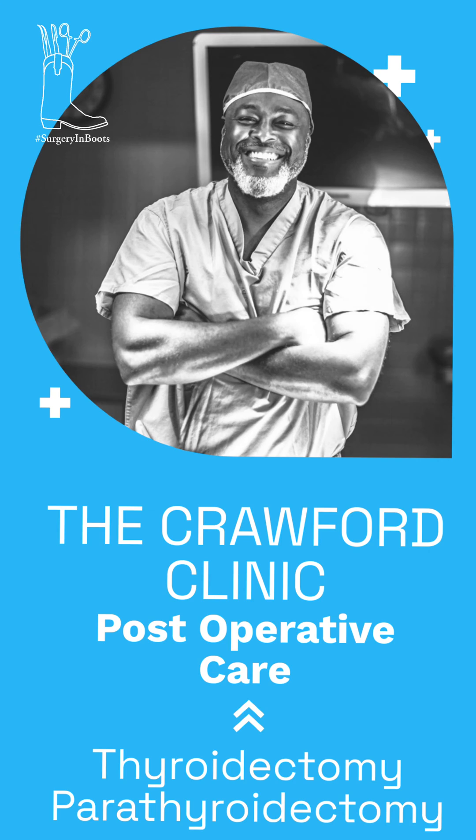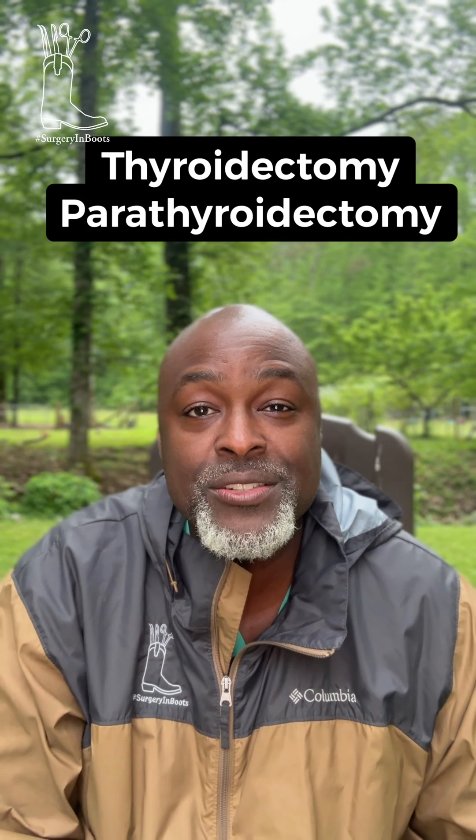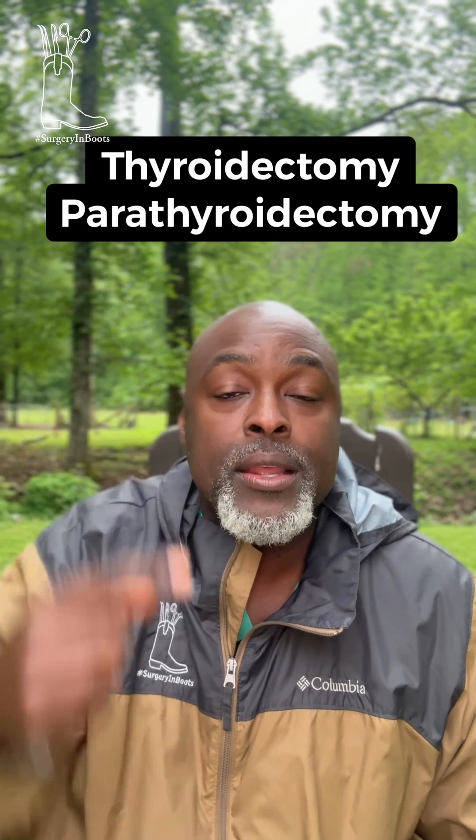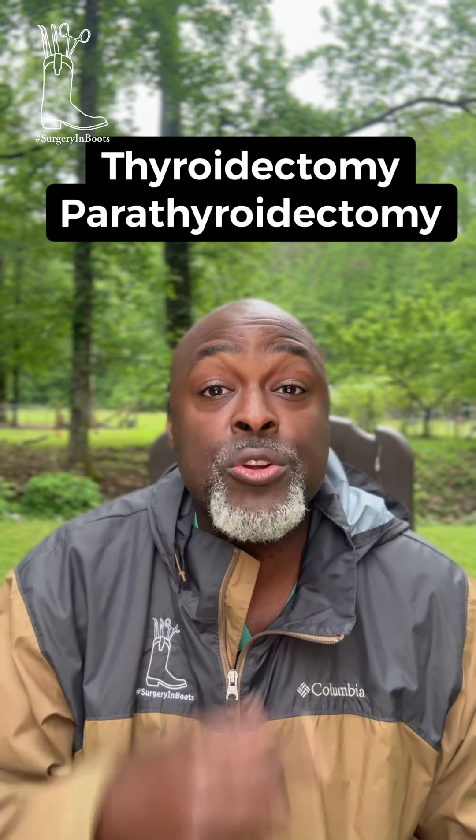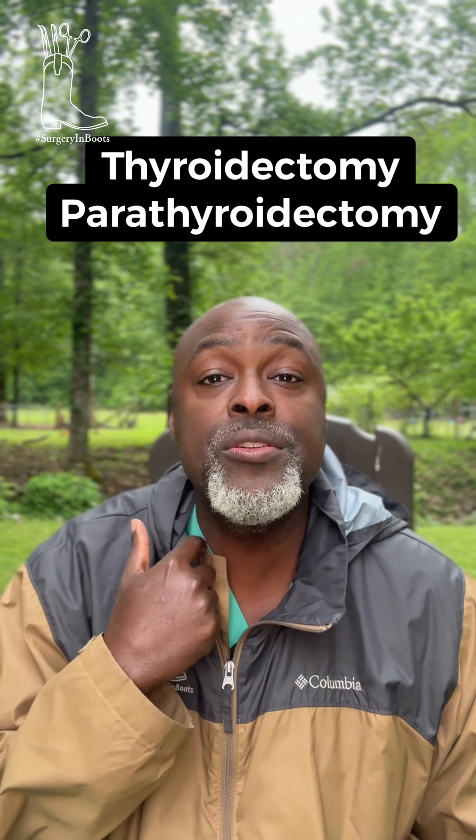Hey, how you doing? Today we're talking about thyroid and parathyroid surgery. If you're watching this, that means I operated on you or someone else did and forgot to give you instructions. Here we go. Thyroid surgery is surgery in your neck — if you have an incision in your neck, you're at the right spot. Parathyroid is for high calcium; thyroid is for a nodule or cancer.